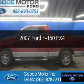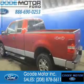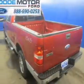This is a used 2007 Ford F-150. It's powered by 4-wheel drive, a 5.4-liter, 8-cylinder engine, and a 4-speed automatic transmission.